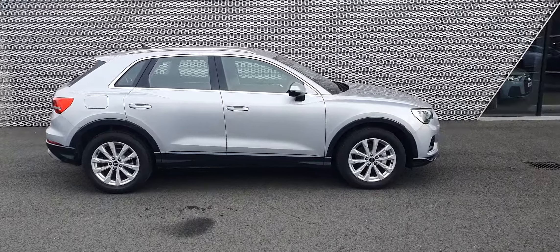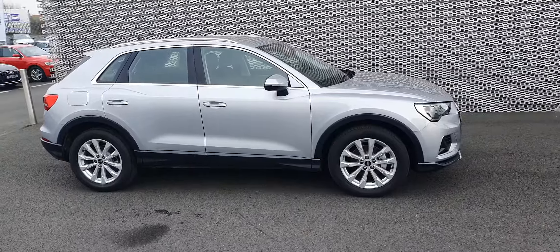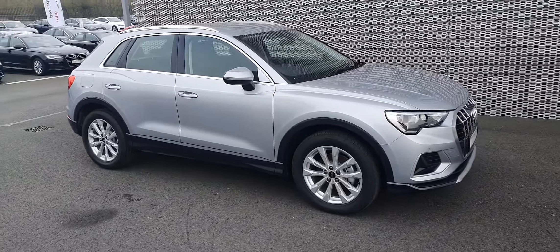Hello guys, welcome to Audi North Dublin. Today we have this lovely Q3 for you. This is a 35 TDI, 150 horsepower Q3.